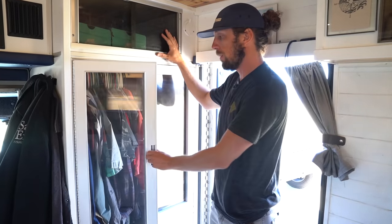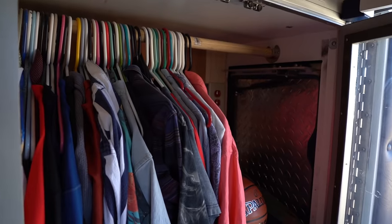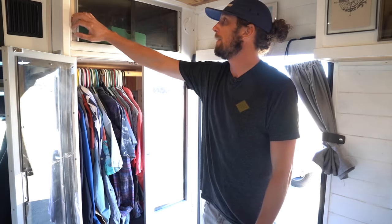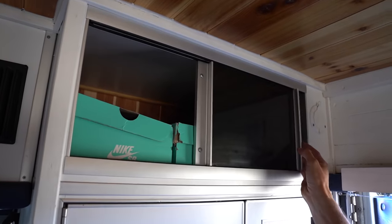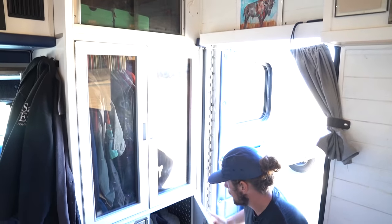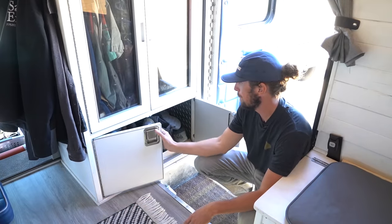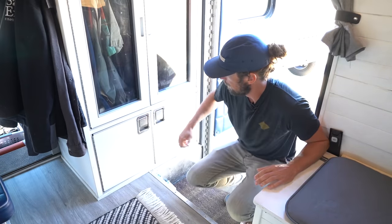This is my closet space. These cabinets were already here in the ambulance — I just kind of refaced them and took out some shelving so I could actually hang stuff in here. I lined them with aromatic cedar so it keeps them smelling fresh and keeps all the bugs and any mildew out. There's more storage up top for hats and gloves and odds and ends. Down below is shoe storage and my buddy heater for colder nights — it's the only heat source I have in here, but it works really well because this thing is insulated better than anything I've ever had.